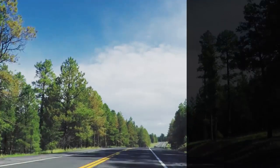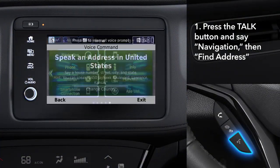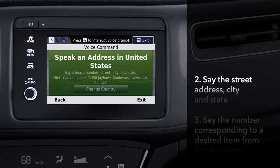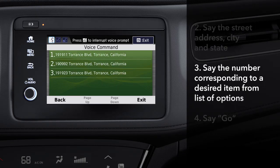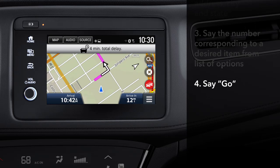You can use the voice recognition feature to set a destination while on the road. Press the talk button on the steering wheel and say 'Navigation.' Then say 'Find address.' Next, say the street address, city, and state, just as you might read them off of an envelope. When a list of possible results is displayed, say the number corresponding to the correct item. Then say go, and route guidance will begin.